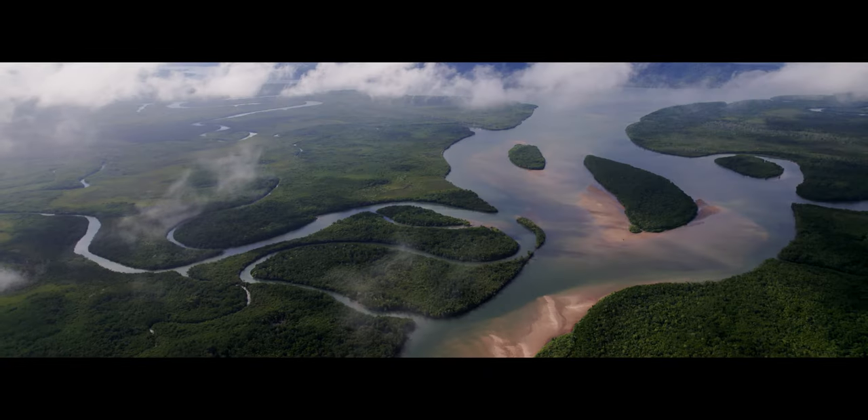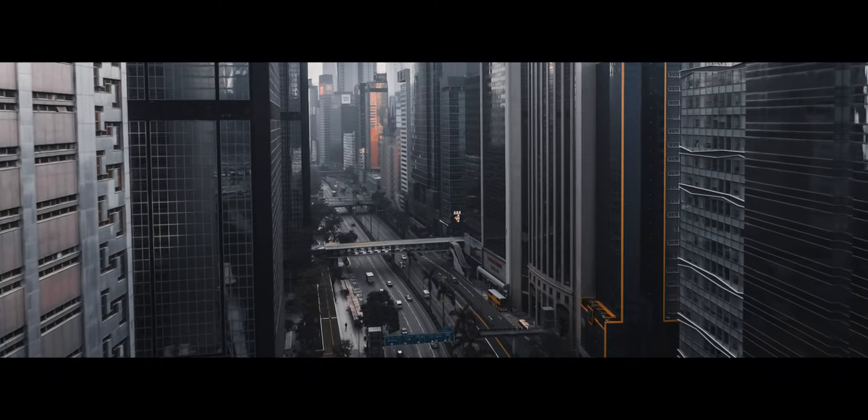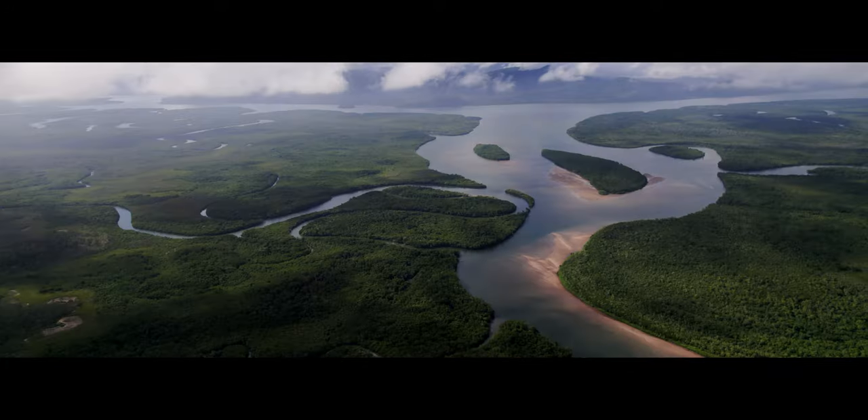I only own three cameras: the EOS R5, which I'm shooting on right now, my DJI Mavic 2 Pro, and a GoPro Hero 10. The reason I only have one main camera is because I rent a lot of gear. I've always believed you don't need to own high-end cameras yourself — it becomes a never-ending pit of money when you factor in insuring it, pricing it, and storing it. I find it much easier to own one camera, a bunch of lenses, and rent when I need it.